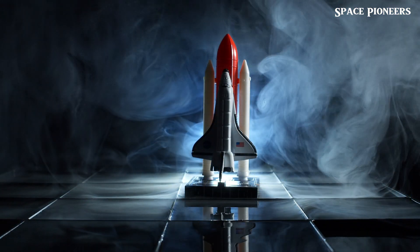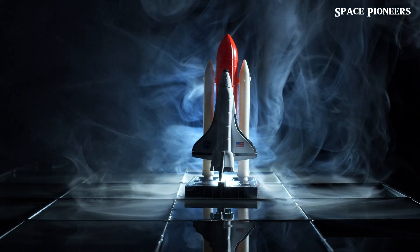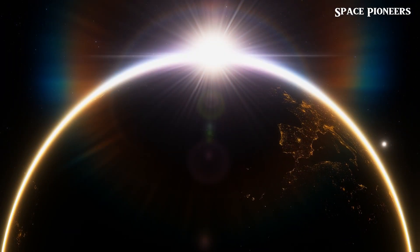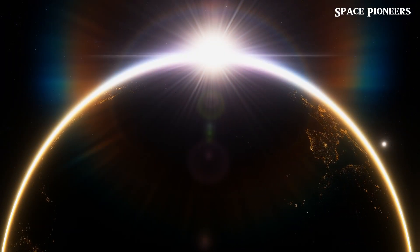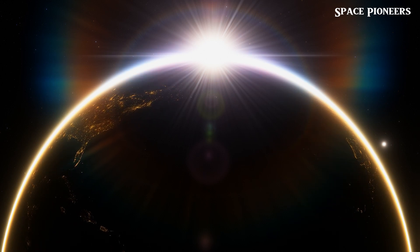Today we're diving into the latest and most exciting updates from SpaceX and beyond. From unconventional Starship tests to groundbreaking asteroid discoveries, this episode is packed with thrilling news.